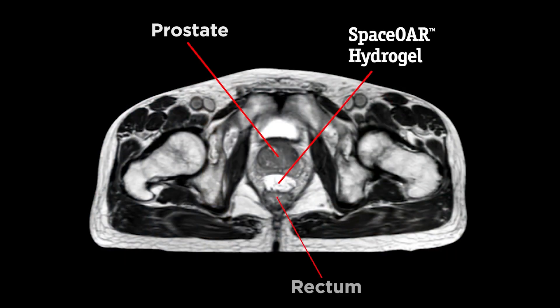Seeing my own CT scan and knowing that we were going to be able to execute a plan to treat my prostate without including my rectum really hit home. This was not just one of my patients — this was me. This was my pelvis on that screen, and I could see that I was going to be able to treat my prostate more effectively without involving the rectum. It was kind of an eye-opening experience.